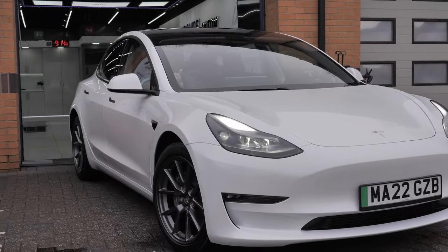Hi everyone, welcome back to Staffordshire Car Care. This week we have an Audi R8, a Tesla Model 3 and a few other things coming up very soon so stay tuned.